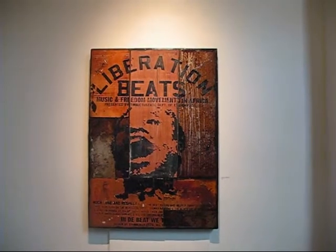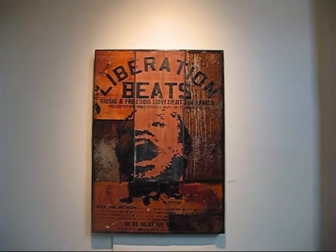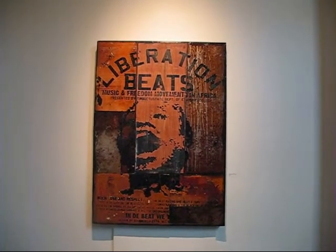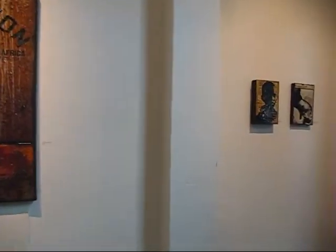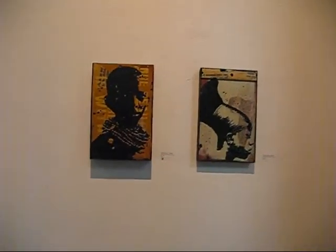These next three are by Ali Karuma, an artist from Ghana. This is mixed media, metal and wood. We have two more smaller pieces of his. Again, mixed media.